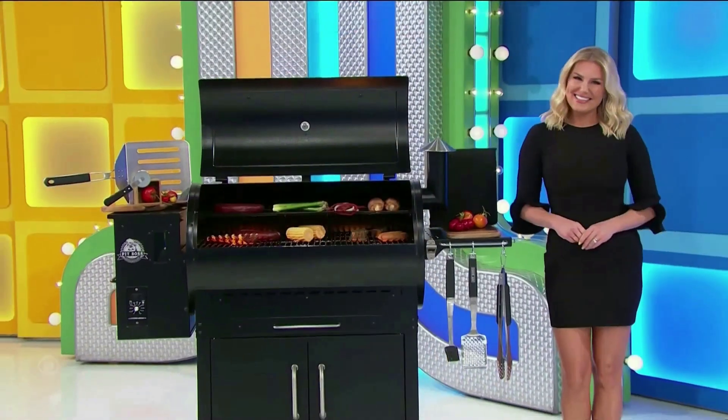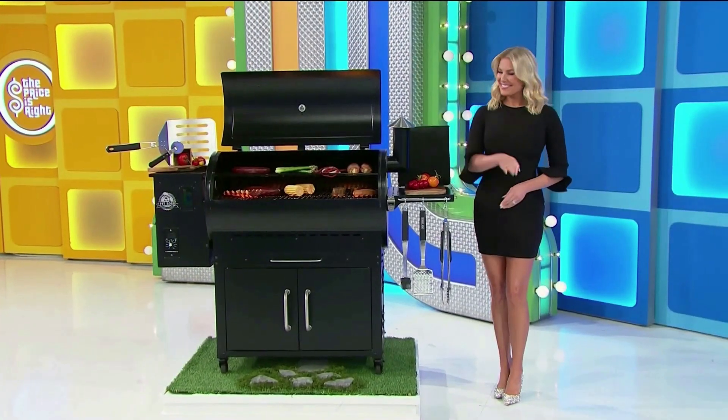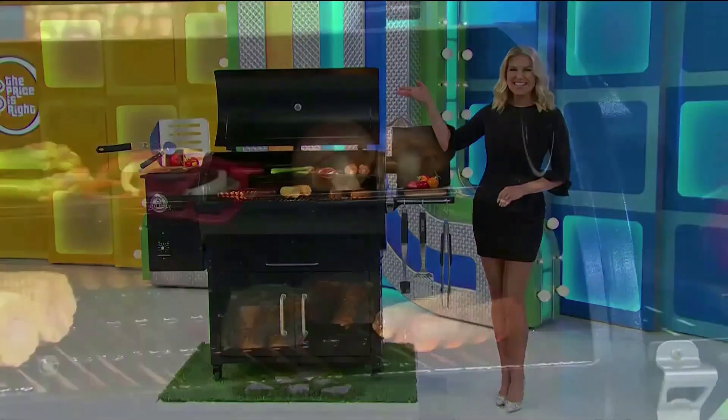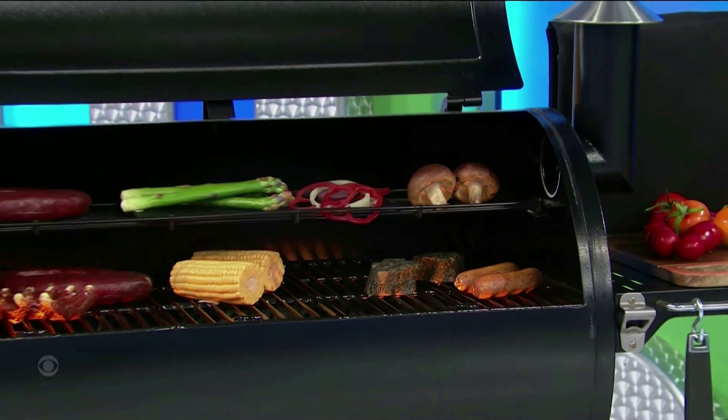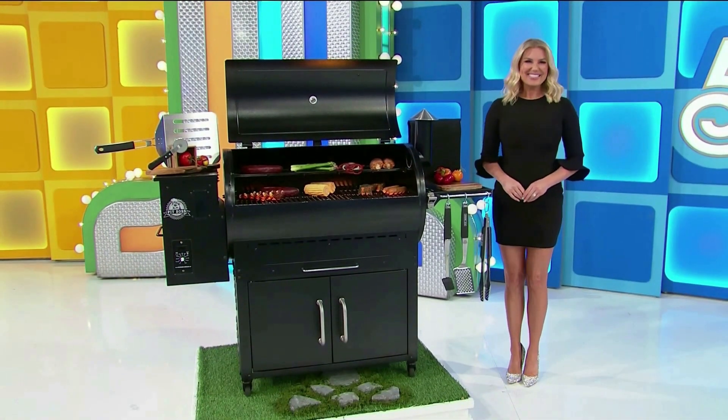Some new with this new grill! Bake, roast, grill, or smoke on this 8-in-1 grill featuring two tiers of porcelain-coated grid construction. Accessories included from Pit Boss Grills!